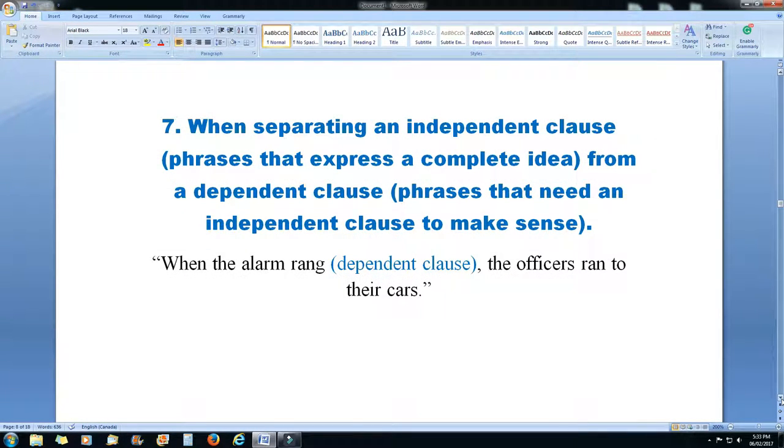Rule 7: when separating an independent clause — phrases that express a complete idea — from a dependent clause — phrases that need an independent clause to make sense — you use a comma. 'When the alarm rang,' that's the dependent clause, 'the officers ran to their cars.'